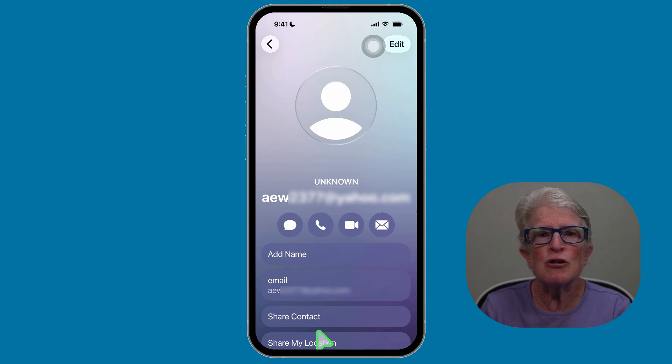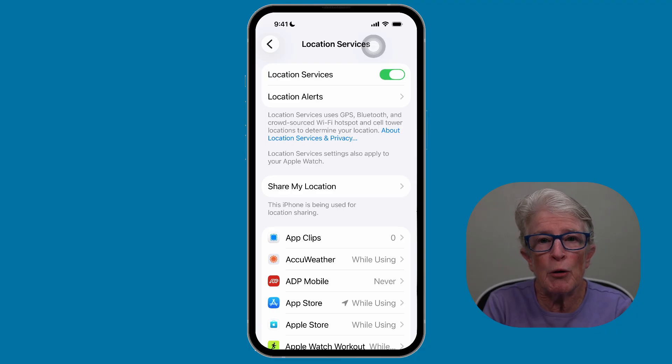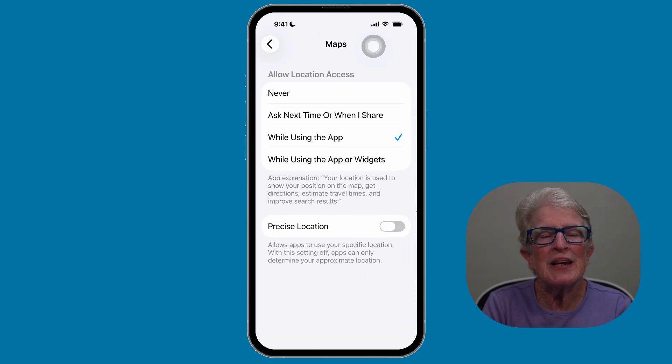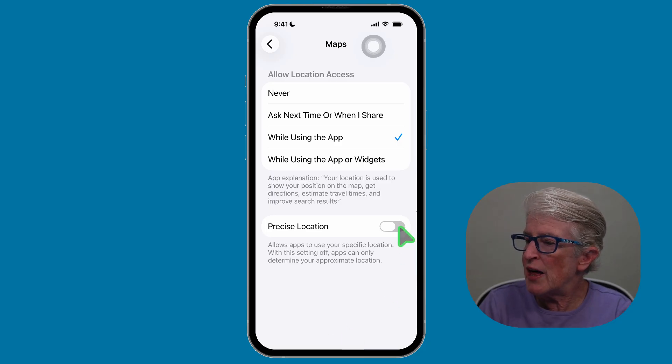If you notice your battery draining quickly, or you see an arrow in the status bar meaning location is being used, check which apps are using location and whether they really need it. Now let's talk about Precise Location — you can control that on a per-app basis. If I go into the Maps app and turn off Precise Location, now it can't see the exact spot I'm in, which is useful for privacy concerns. But when you're using Maps, you really do want Precise Location, so go ahead and toggle that switch back on.